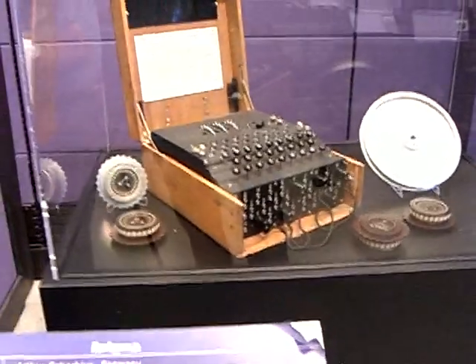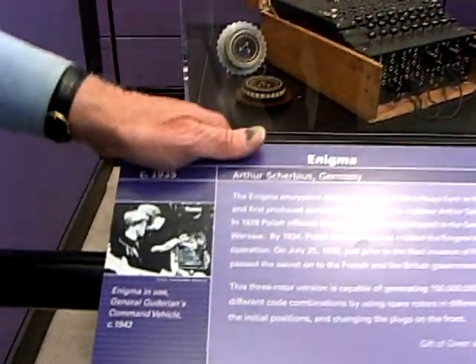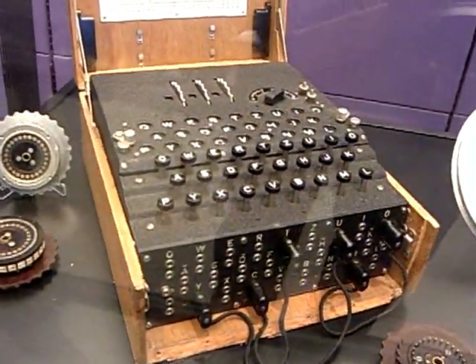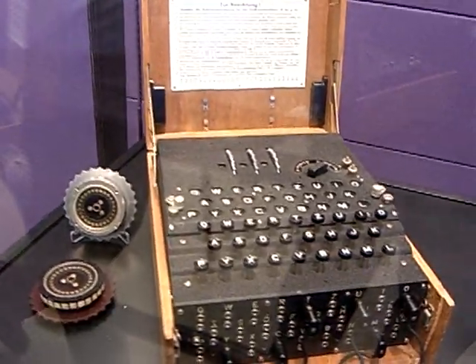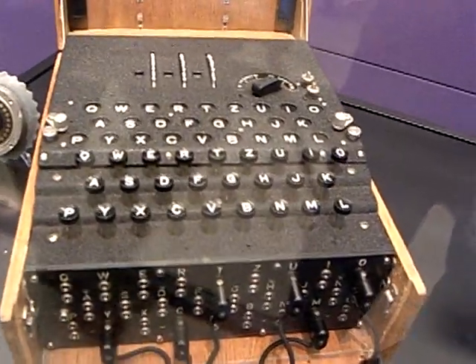Each key shown here had approximately 256,000 permutations and combinations. What that means is you could press that key — say B — 256,000 times and the output for each of those 256,000 times would be different from what B actually is. That's how the messages would be composed.